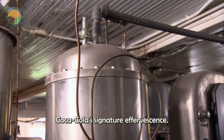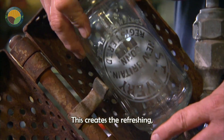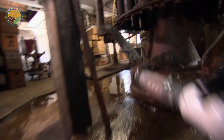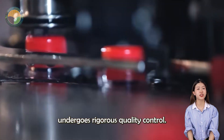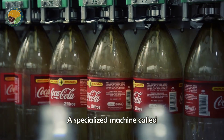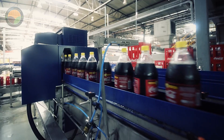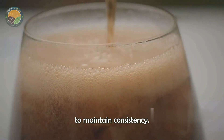To achieve Coca-Cola's signature effervescence, carbon dioxide gas is injected into the solution, creating the refreshing fizzy quality that is a key element of the Coca-Cola experience. A rapid capping system traps this gas, and each product undergoes rigorous quality control. A specialized machine called the BKR ensures that each bottle is filled to the correct level and the cap is securely sealed. Bottles that do not meet high-quality standards are removed from the production line to maintain consistency.